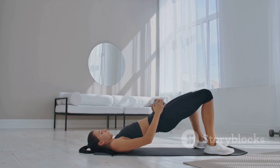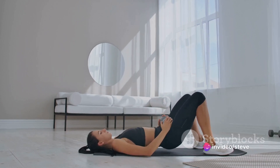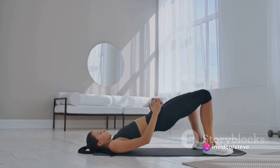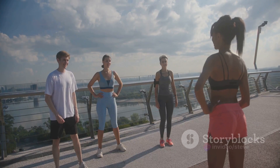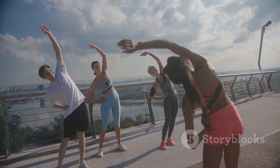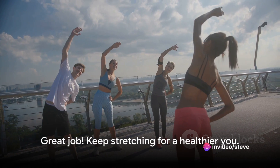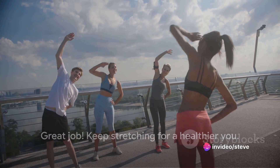We have the bridge stretch. This stretch targets your lower back and hips, helping to ease tension and improve flexibility. Lift your hips high, squeeze your glutes and hold this position for about 20 to 30 seconds. Feel the stretch in your lower back and the activation in your core. You're doing great. Now let's move to the lower body.